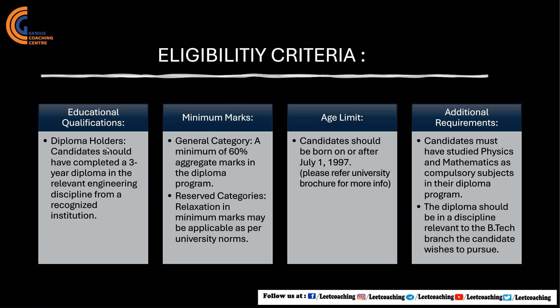The age limit requires that candidates should have been born on or after July 1, 1997. Additionally, candidates must have studied Physics and Chemistry as compulsory subjects in their diploma program. Most importantly, the diploma should be in a discipline relevant to the B.Tech branch the candidate wishes to pursue. For example, if you have done diploma in Computer Engineering, you can only do B.Tech in Computer Science.